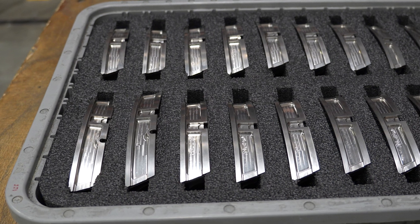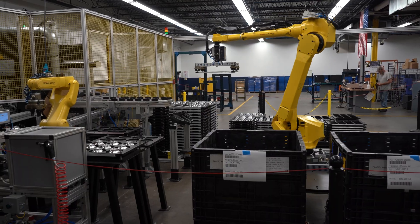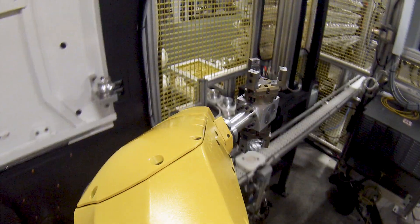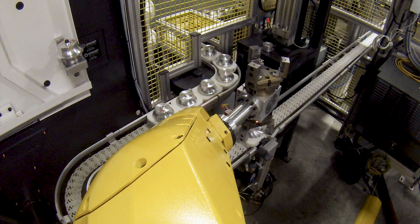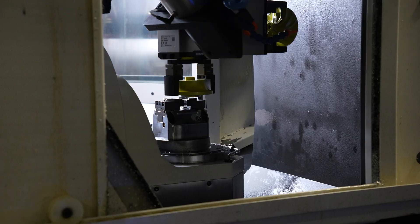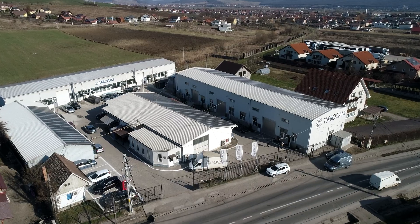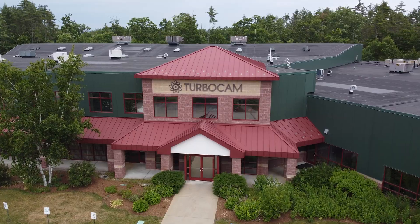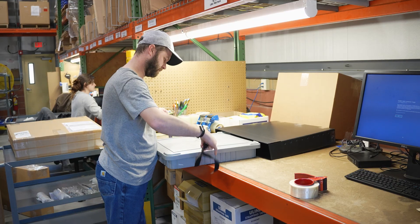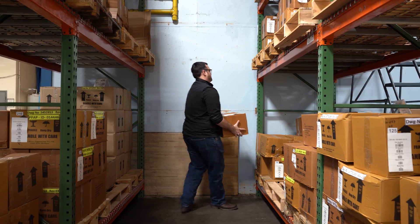TurboCam produces more than a million components and assemblies annually. By combining our workforce with automation, we make high-value products at competitive prices. Many production lines can run unmanned 24-7 to allow Sunday as a day of rest for everyone. TurboCam has built a strong international network of manufacturing sites on three continents and external suppliers to support our customers with a robust global supply chain.